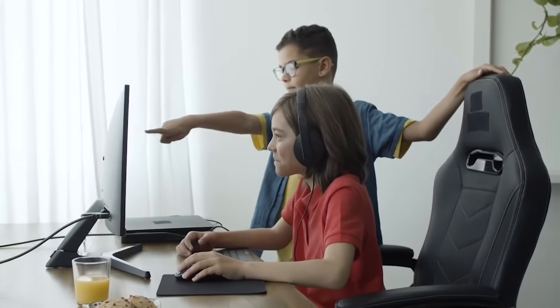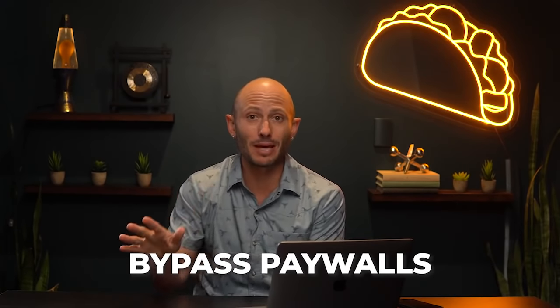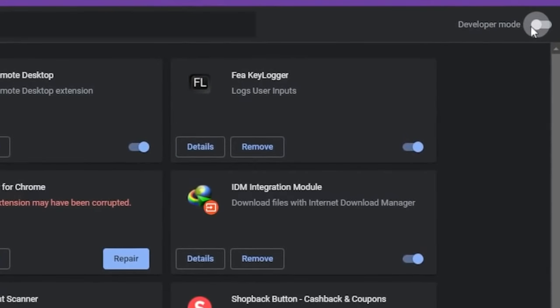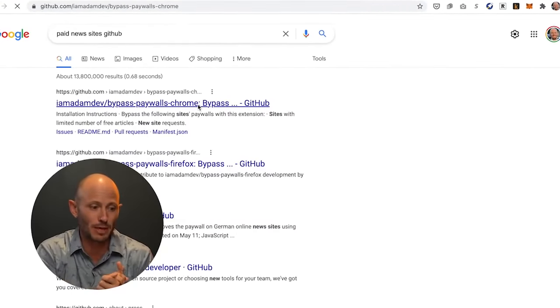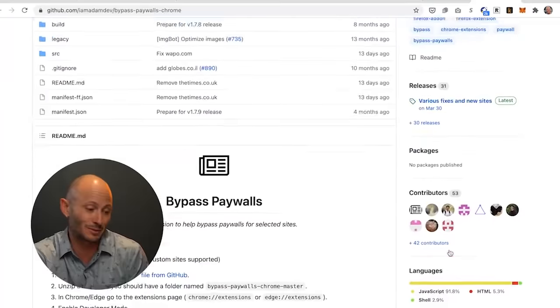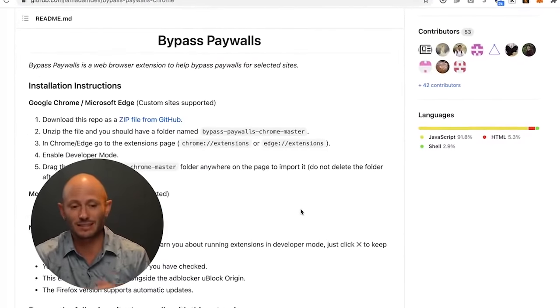This is a sneaky one — it's not even listed in my extensions. You can bypass paywalls. I don't recommend avoiding paying creators, and it's totally up to your own choice. But if you go into developer mode, you can install Bypass Paywalls Chrome from GitHub, which helps you skip through paywalls on sites like the New York Times or Wall Street Journal. If you don't have money I'd say use it, but as you can afford it, just straight up pay them and support the creators.